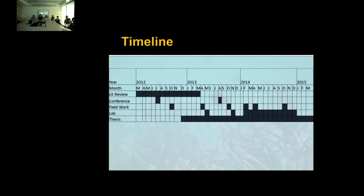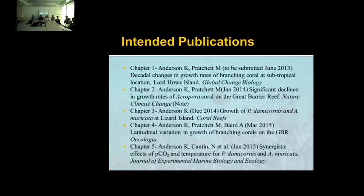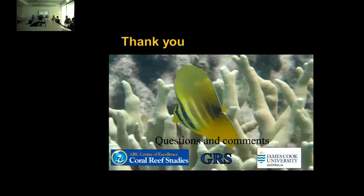Here's my timeline — unfortunately, corals grow fairly slowly and I'm going to be getting a lot of my data toward the end. The tank experiment will get going at the start of next year. Hopefully I'll be nicely prepared to submit my thesis three years after I started. We're intending to get some fairly significant publications out of this — hopefully submitting chapter one next month, as well as papers on the declining growth of Acropora on the Great Barrier Reef, changes in growth at Lizard Island, the latitudinal variation, and the tank study. Just want to thank the centre for letting me do all my research, and we just received some GRS funding.